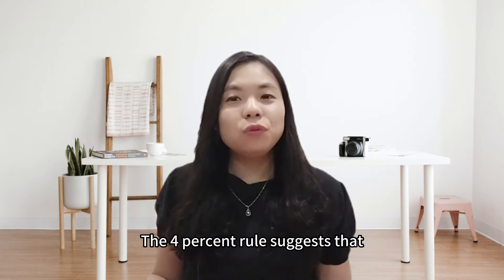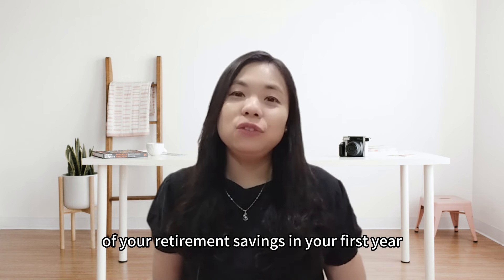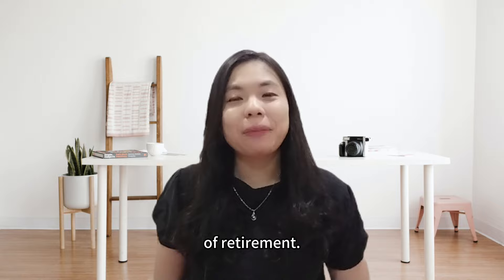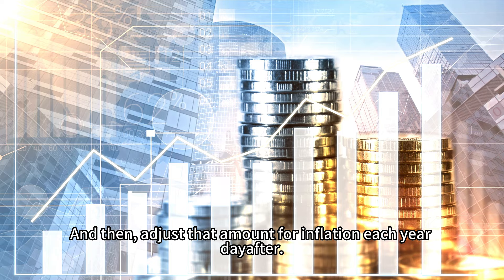The 4% rule suggests that you can withdraw 4% of your retirement savings in your first year of retirement, and then adjust that amount for inflation each year after.